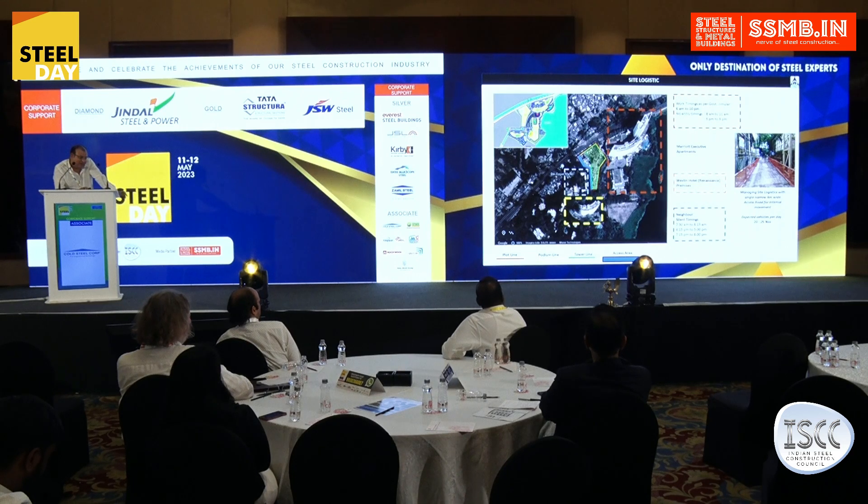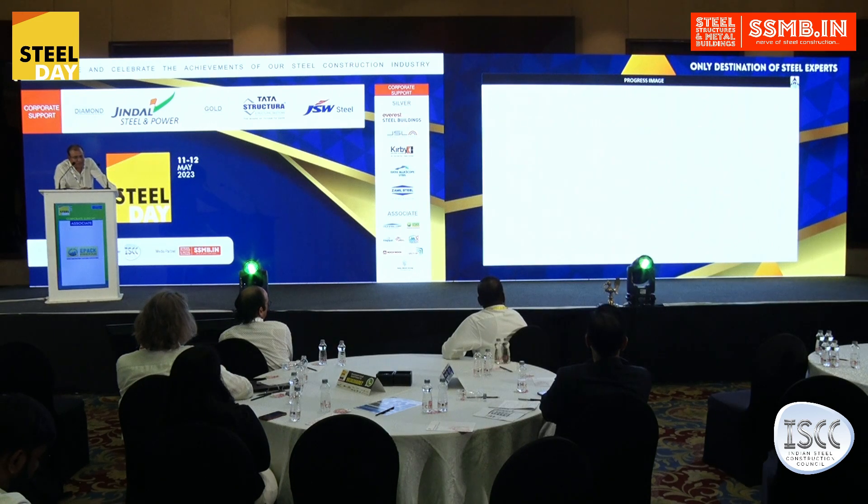When we did a time-motion study of the trucks coming and going and the number of movements, we realized it was only possible if we used precast elements — more in the form of steel — brought to site. That's how this project moved forward.